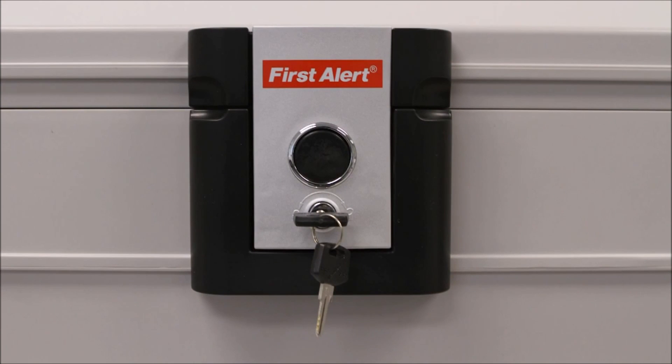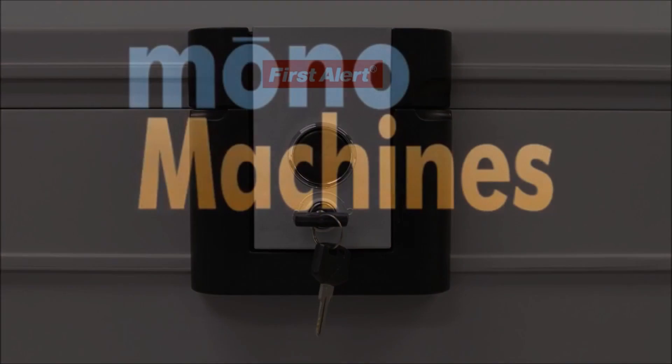This chest also features a waterproof seal and is secured by a clamping style latch with a key lock.